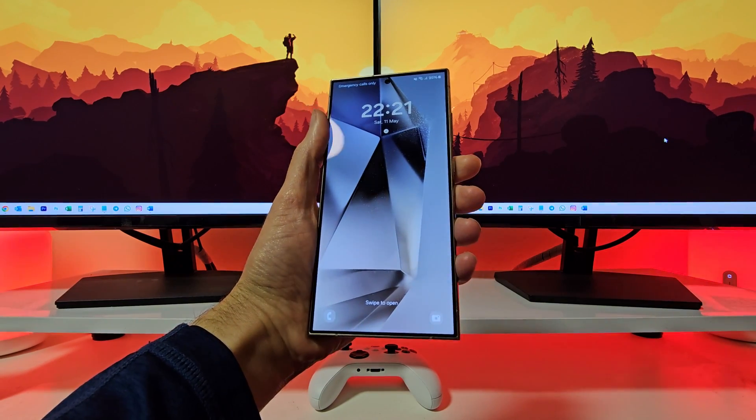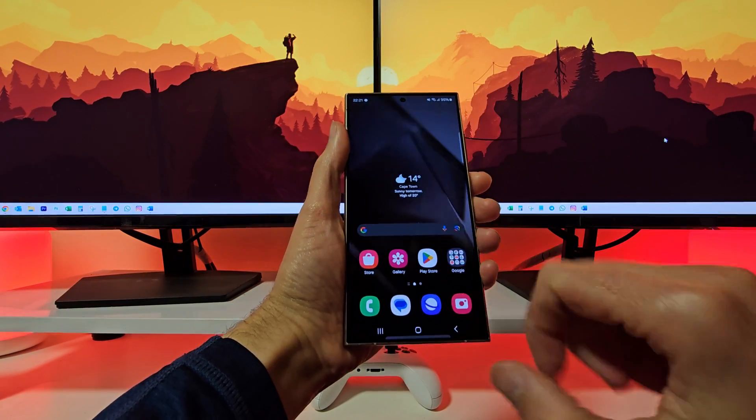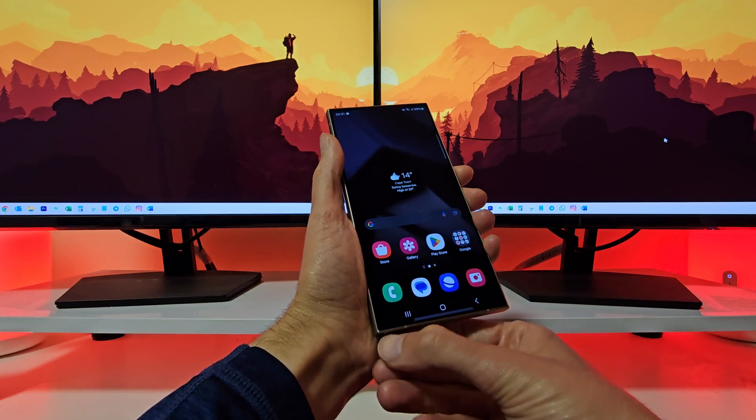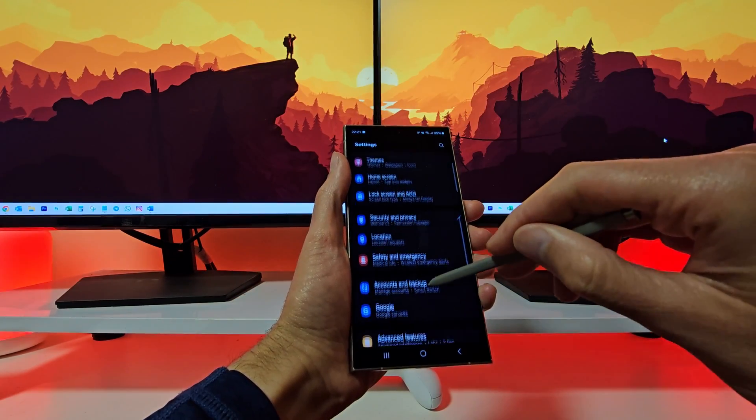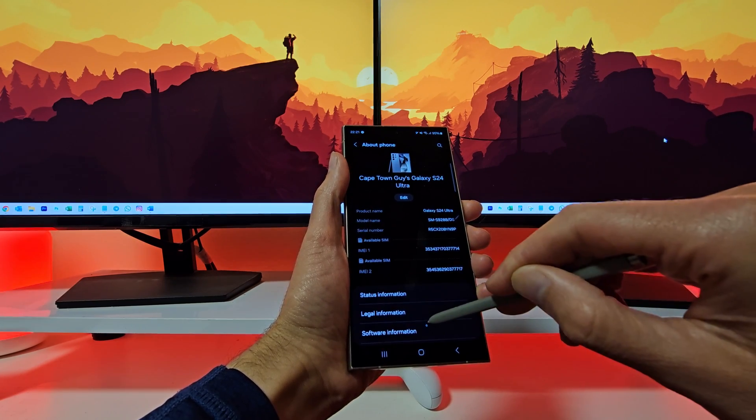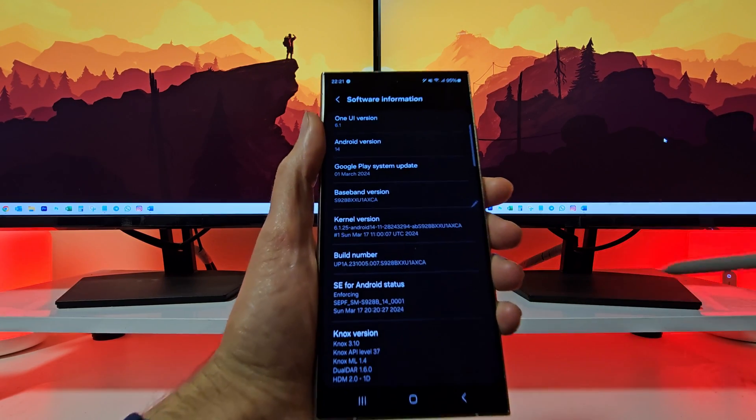With One UI 6.1 on the Galaxy S24 series, you can personalize your Galaxy device to reflect your personality and preferences, and truly make it your own. Here are some of my favorite ways that I personalize my Galaxy S24 Ultra.